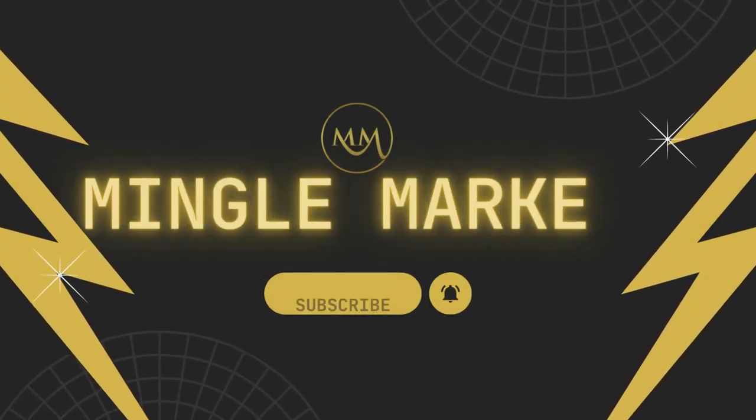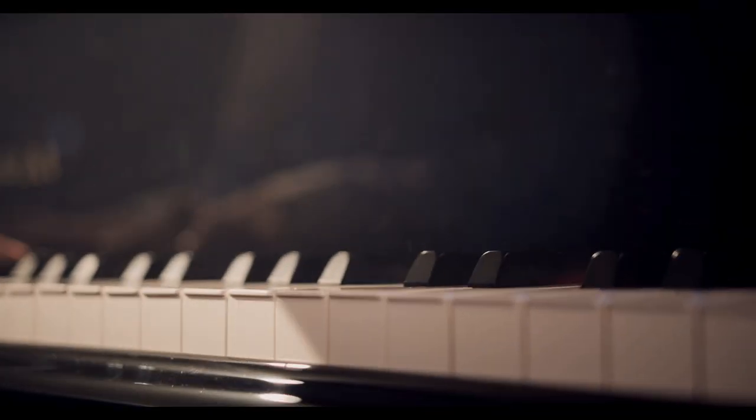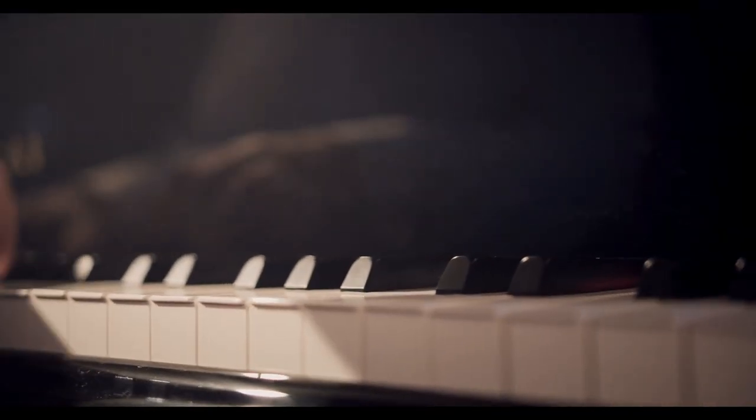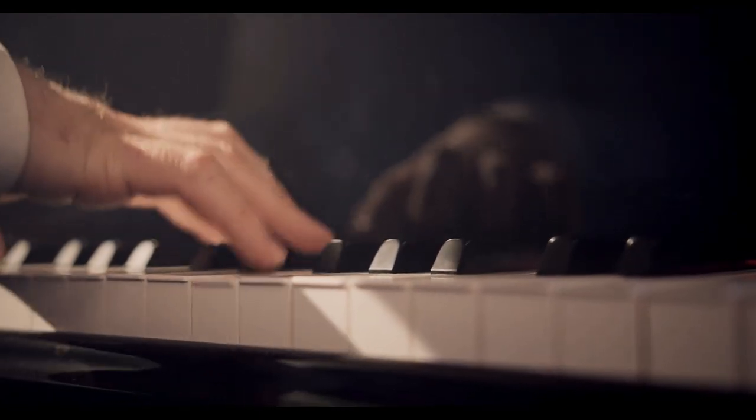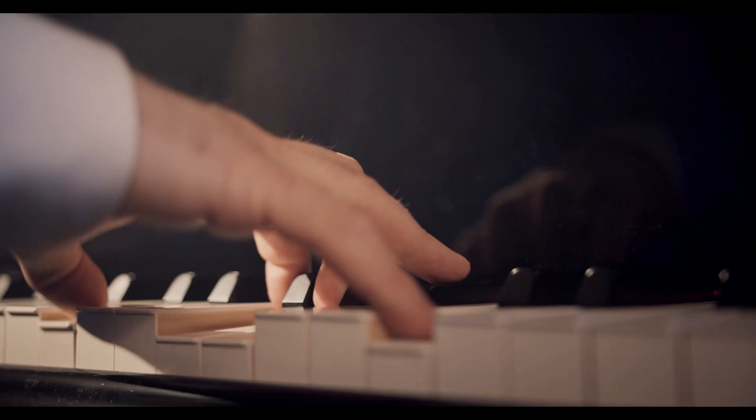Welcome to the Mingle Market YouTube channel. Are you looking for digital pianos from different brands on the market, such as Yamaha, Alesis, Donner, Best Choice Products, and Moukey, but don't know where to start? Luckily, we've researched for you and put together a list of our top 5 best digital pianos for you to consider.